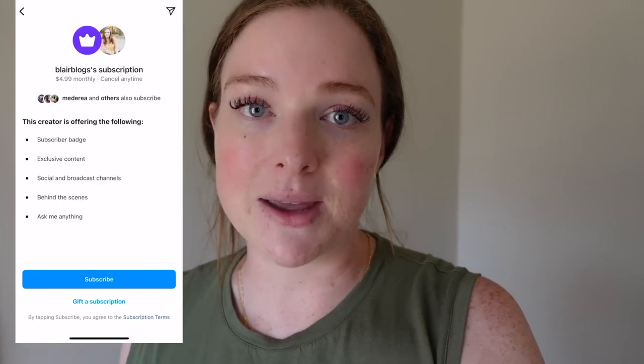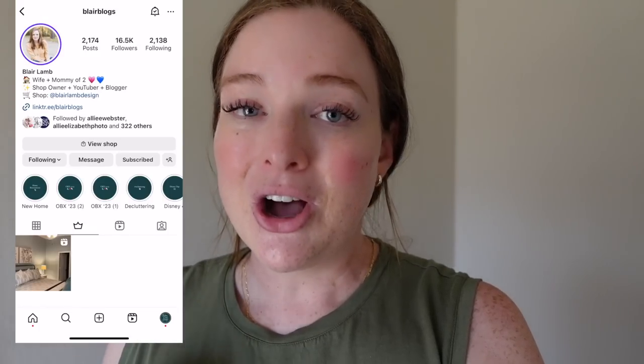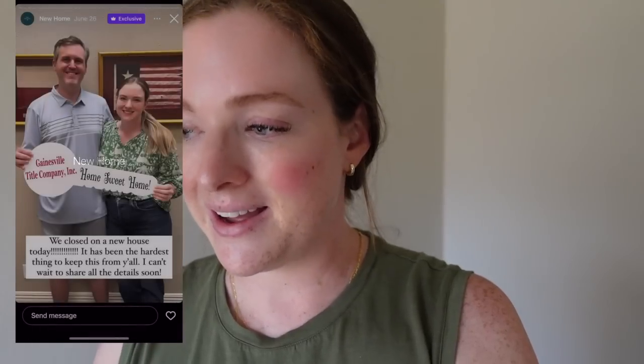Thank you so much for following along with us this week — I really appreciate your support. If you want more day-to-day content in real time, you can subscribe to me on Instagram for $4.99 a month. Our fall and Halloween lines are live now — by the time this video goes up they'll have been live for about a week. We're doing regular restocks, so if anything is out of stock sign up for the in-stock notification. I hope you're having a wonderful week as we inch our way into fall — my favorite time of year. See you guys next week!